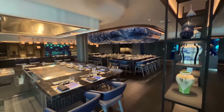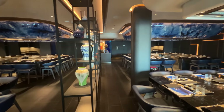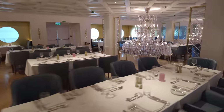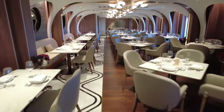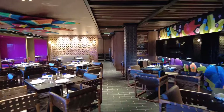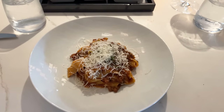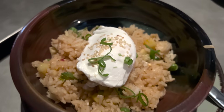Hasuki is the Japanese hibachi venue on Norwegian Prima — new name, same great food and atmosphere. Other familiar favorites including Cagney Steakhouse, Le Bistro, the newer NCL Italian restaurant Onda by Scarpetta, Food Republic, and Los Lobos can all be found on Norwegian Prima. Due to the nature of this inaugural cruise, we were only able to dine at two of the specialty restaurants. Thankfully, both restaurants are among our favorites: Food Republic and Onda.